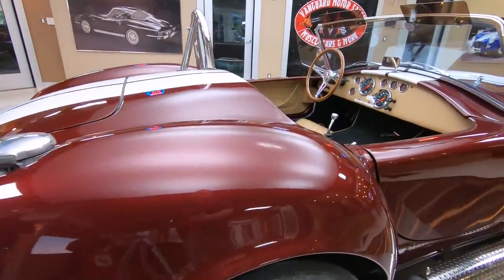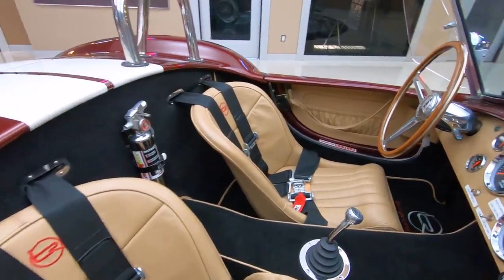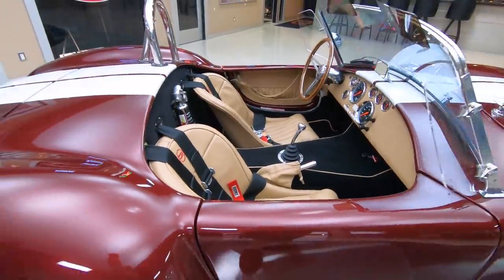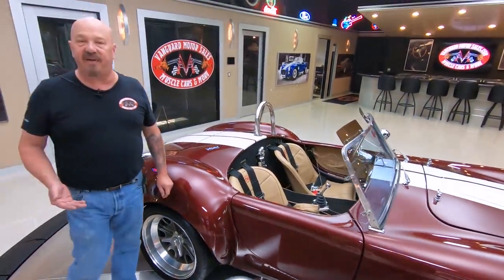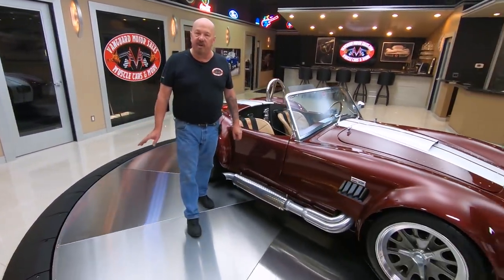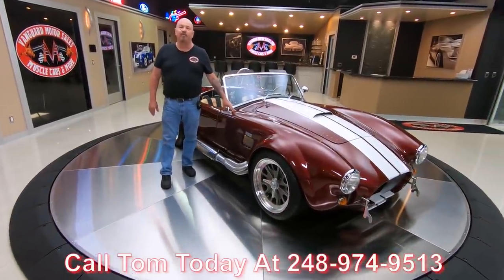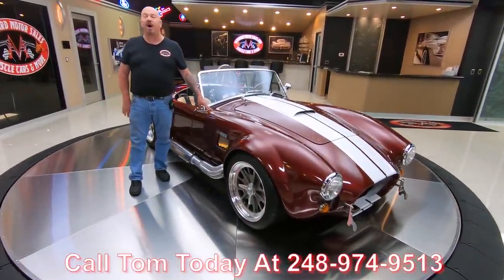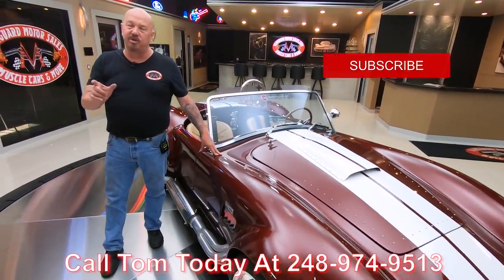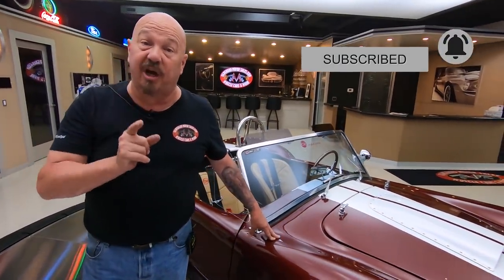Now at Vanguard Motor Sales, we don't do any consignment whatsoever. We own every one of our vehicles, so you know that we spend the time to check them out before we get them here to the shop. The first thing that happens to every vehicle here at Vanguard is it goes up on the lift and we inspect them so Tom can answer every one of your questions. Give us a call at 248-974-9513. You can check us out on all the social media, especially YouTube — subscribe to our YouTube channel and click the little bell so you get a notification every time we get one of these cool cars in.